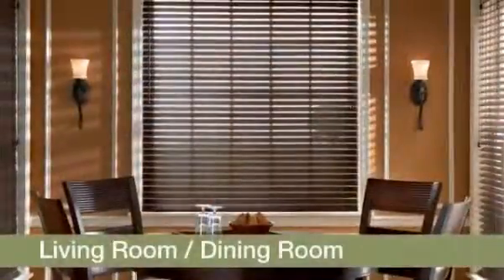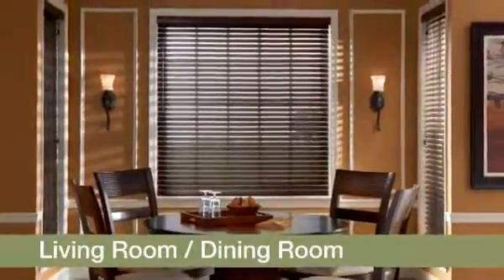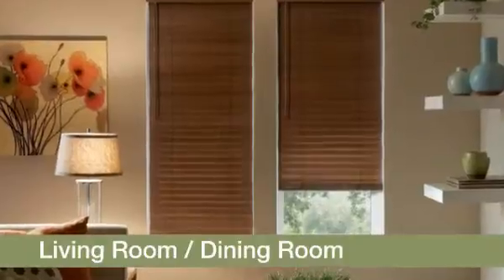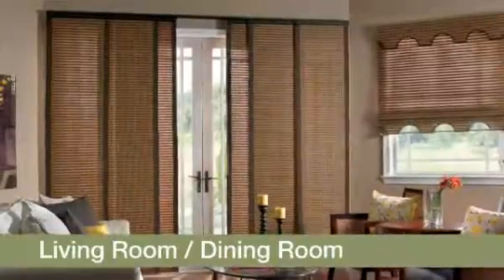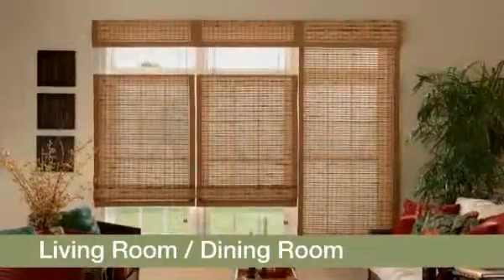Living rooms and dining rooms are the showcase areas of your home. It's where your finer furnishings are displayed for the world to see. Like fine furnishings, Bally Wood Blinds add warmth and richness to these rooms. Another beautiful natural window treatment for your space is Bally Natural Shades.